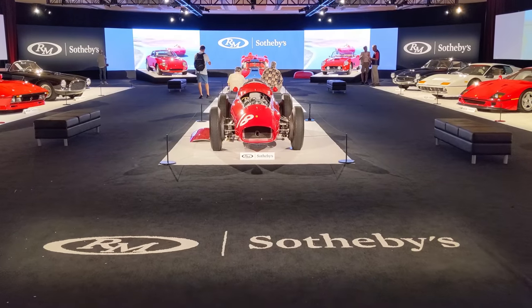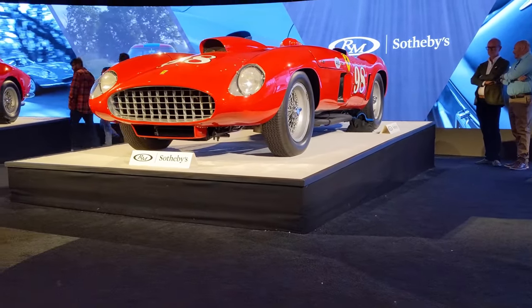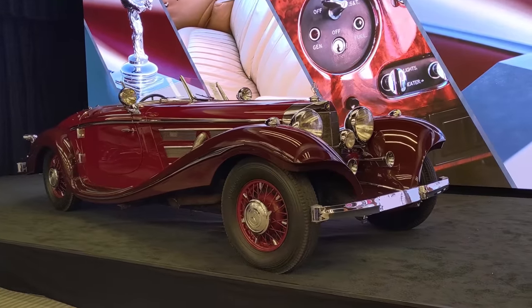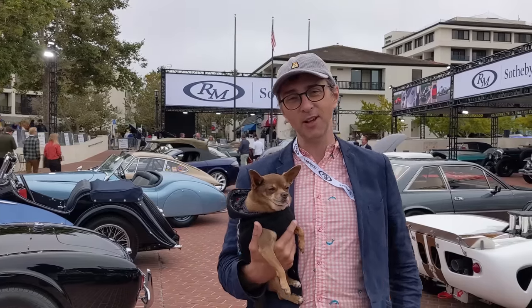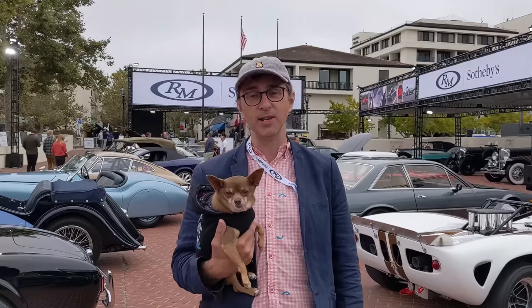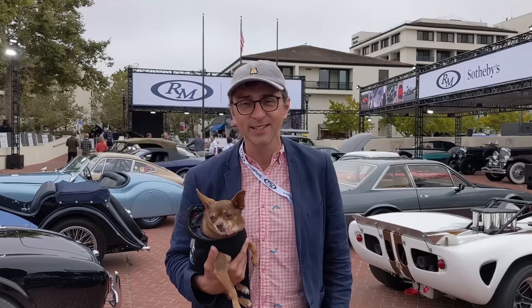That does it for my review of the RM Sotheby's Monterey sale. This sale sold $239 million worth of classic cars — a world record for the highest-grossing automotive auction ever. If you're interested in any of the cars, you can go to rmsothebys.com to see all the lots and results. What an incredible collection — Oscar Davis was an amazing collector. I have a new appreciation for those great Maseratis, the Talbot-Lago, and all the impressive cars in his stable. Thanks for watching everybody, see you later!